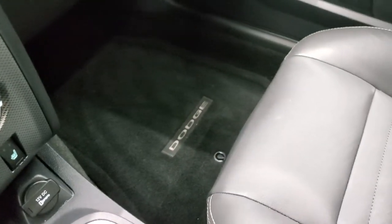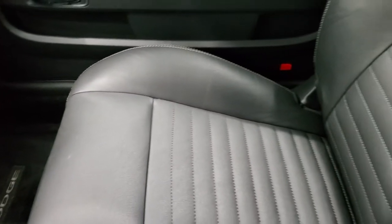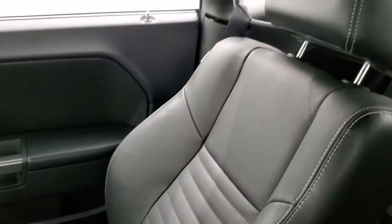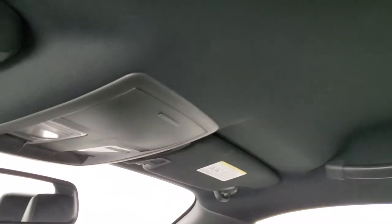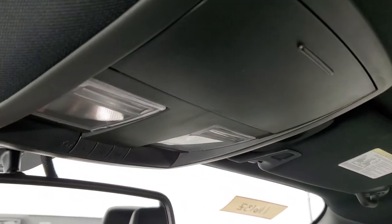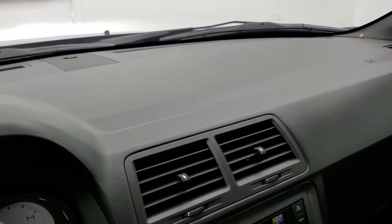Passenger side floor mat and seat are in excellent condition — no rips or tears on that. The headliner is in exceptionally nice condition on this car. You do get HomeLink buttons for your garage door security systems and lighting systems, and map lights. Auto dimming mirror. The dash looks really nice.